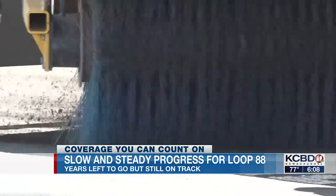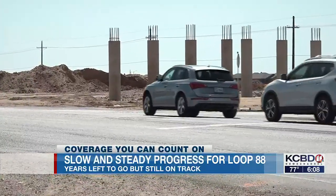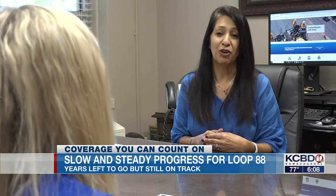The entire project still has 12 to 15 years to go before it is fully completed. So we still have a ways to go, but we are making progress.